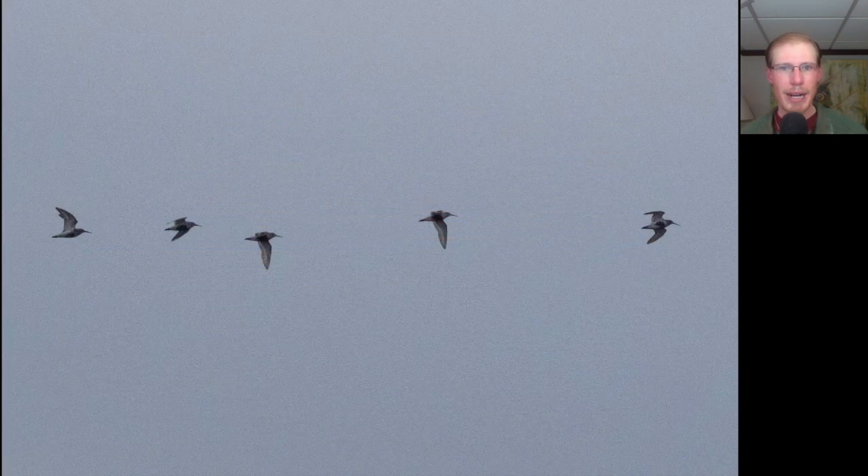Here's a group of five shorebirds that were out on the barrier island and then flew. We see that they have sort of medium-length bills, so they're sandpipers. We see they have black bellies, making them dunlin.